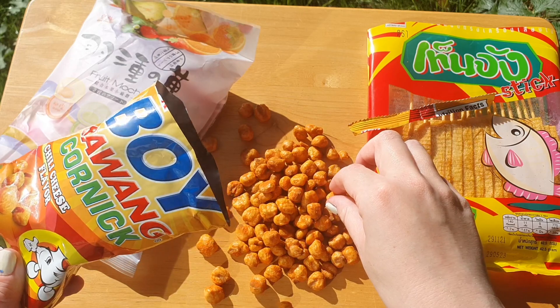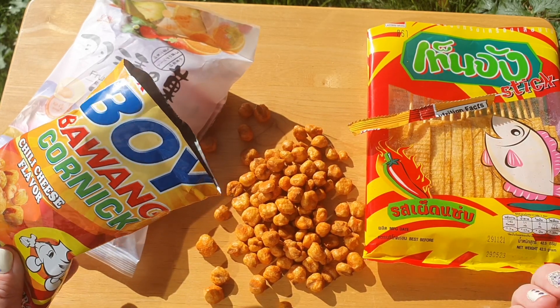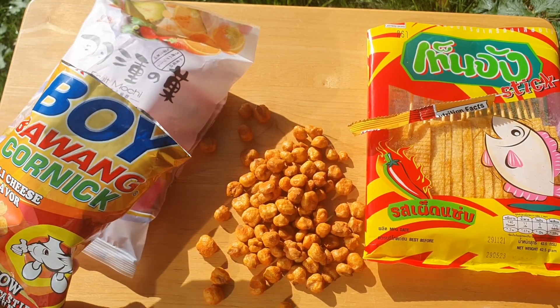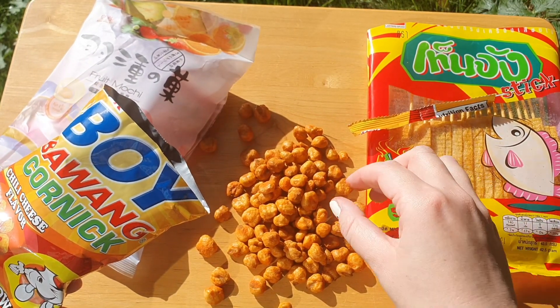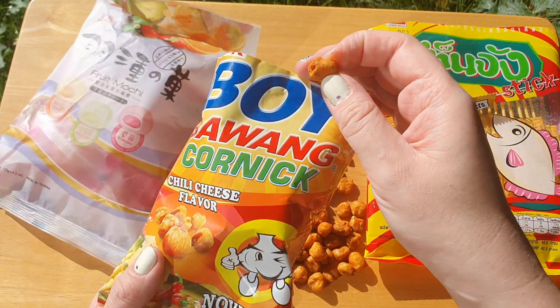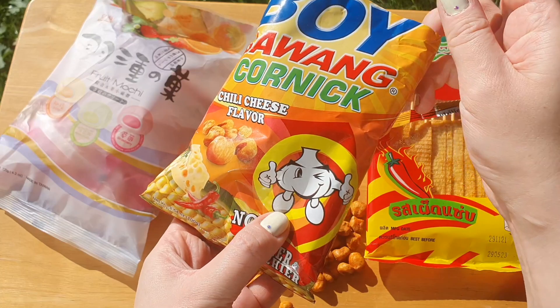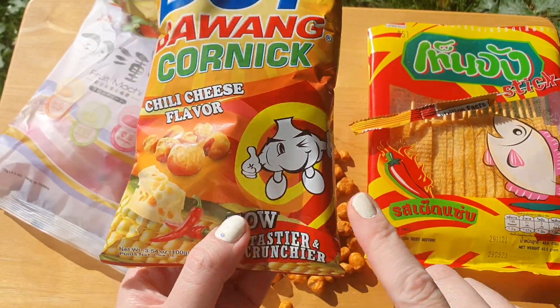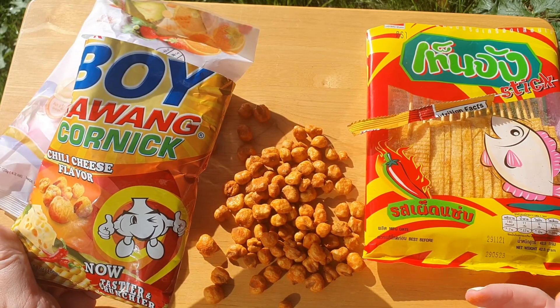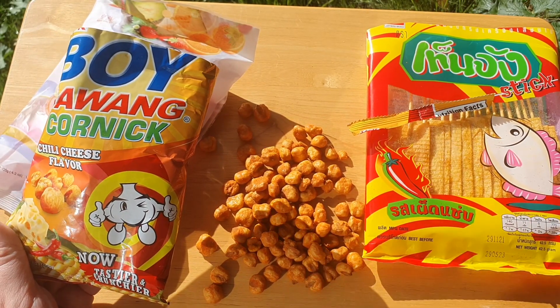It's really a nice snack — it's pepper but not too much, salty but not too much, corny. This guy on the package looks like garlic, but it's not garlic at all. It's quite corny.